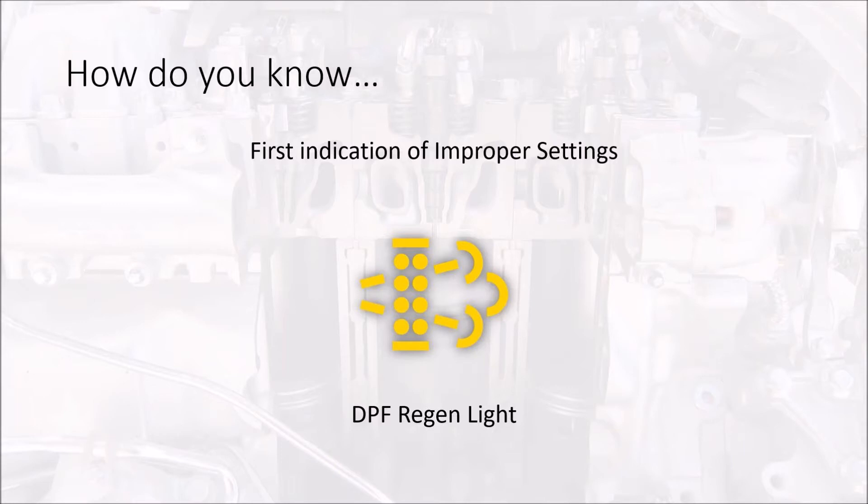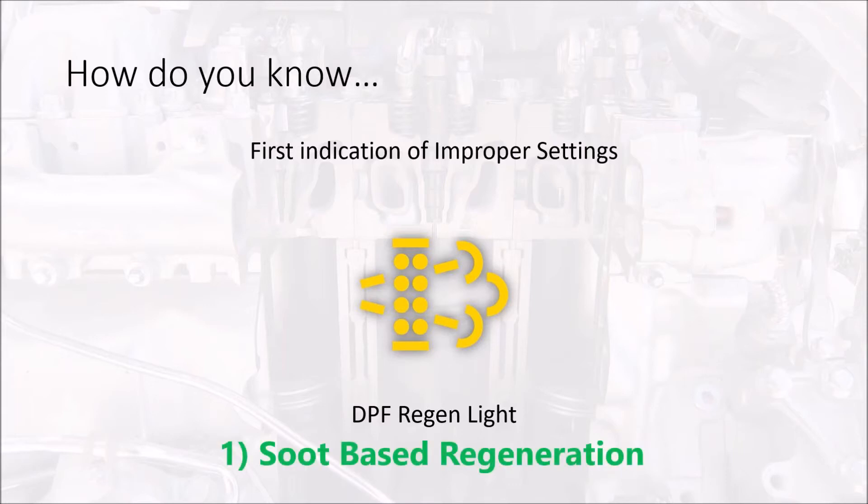The ECM is set up to do a regeneration based on two parameters. One: the DPF lamp is on, which tells the ECM it needs to go through and do a regen — if it can do it automatically, great; if the operator has to park and do a stationary regen, that's fine too.